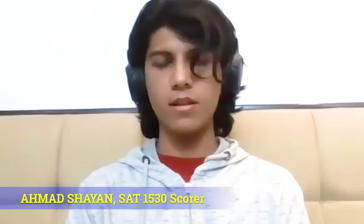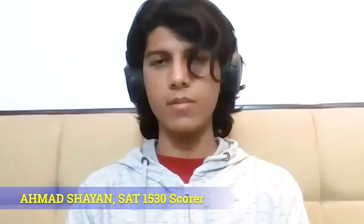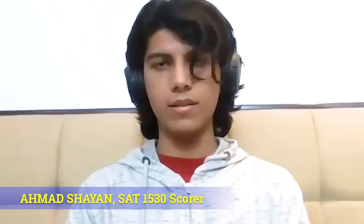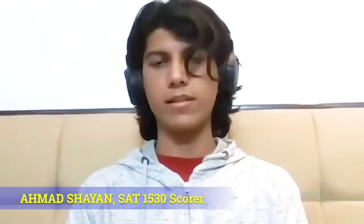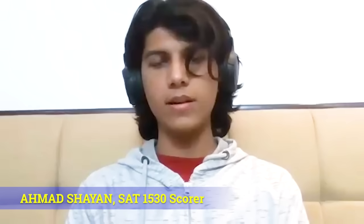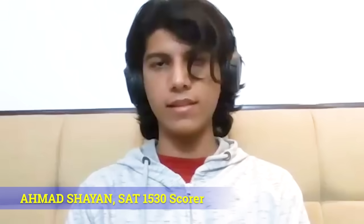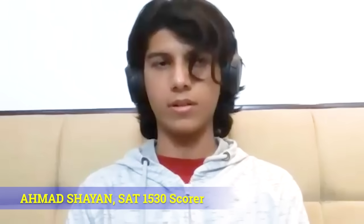Hello everyone, my name is Amit Shayan and I'm currently a student at IIT Bombay. I took the SAT in 2024, August, and I scored 1513. So today I'll be telling you a little bit about my journey through the SATs, why you should take the SAT, and how to go about it.